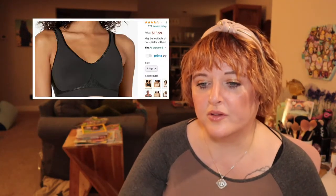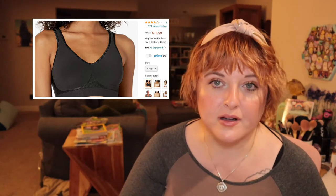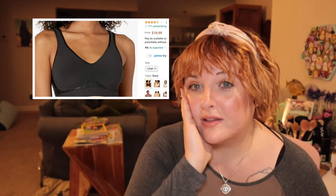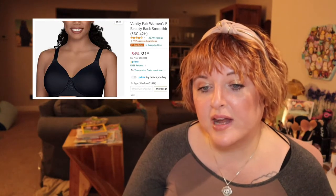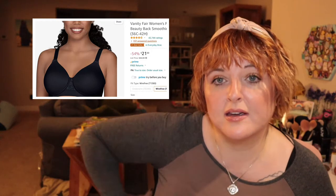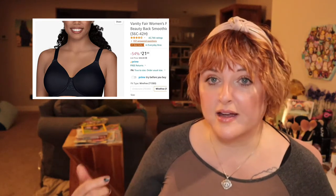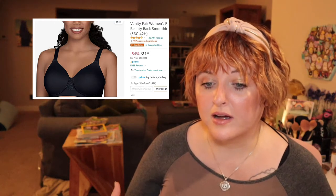The Bali Comfort Revolution Wireless Bra. It's moisture-wicking, wire-free, and has a bunch of different colors. I liked this bra so much that I bought a second one. It is the most comfortable bra I've ever worn. The last bra is the Vanity Fair Women's Full-Figure Beauty Back Smoothing Bra. It's wire-free and has extra-thick sides so that it is smoothing.